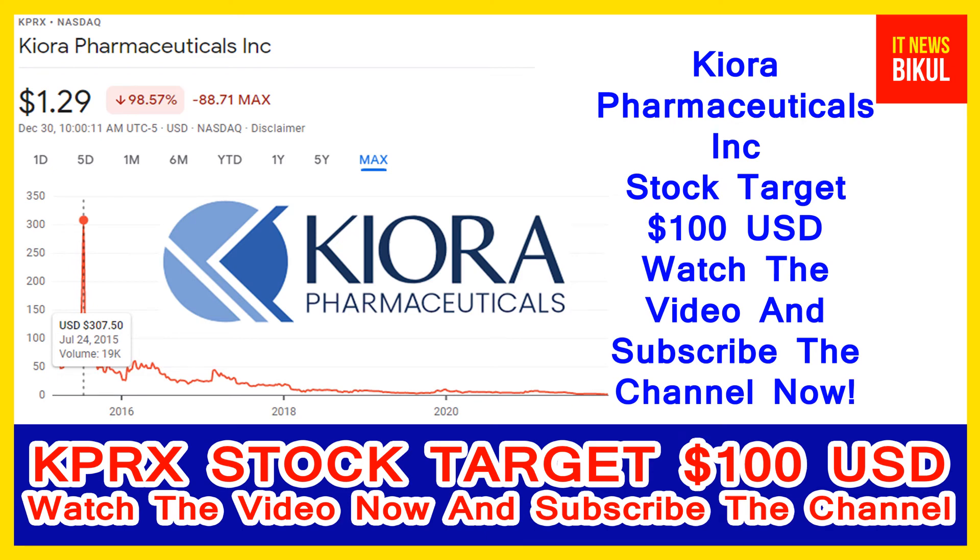Hello friends, today I have taken a very good stock for you that will give you very good returns in coming days. That is Key Aura Pharmaceuticals Incorporation stock — KPRX stock — now trading at 1.29 USD level on 30 December. If you want, you can invest now on KPRX stock.